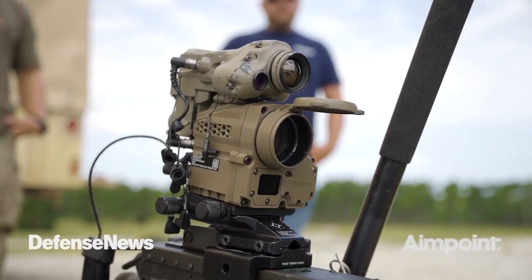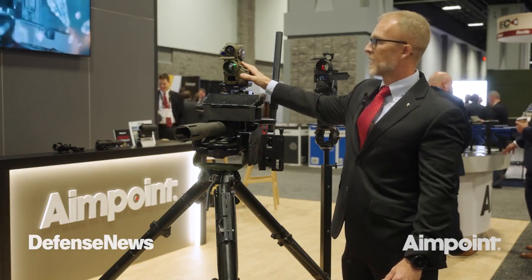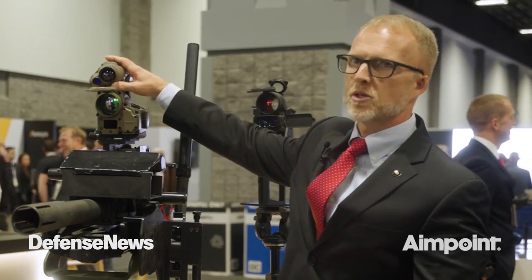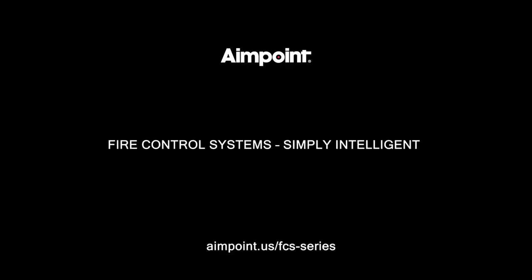The FCS-14 is our next-gen fire control system. We took all of the input we got from the 13 and added it into the 14's design. The system is currently available. Usage life varies greatly with how much you use the DSA versus just the base unit. The mission profile we typically meet is a 72-hour mission profile, and we meet that with a battery change.